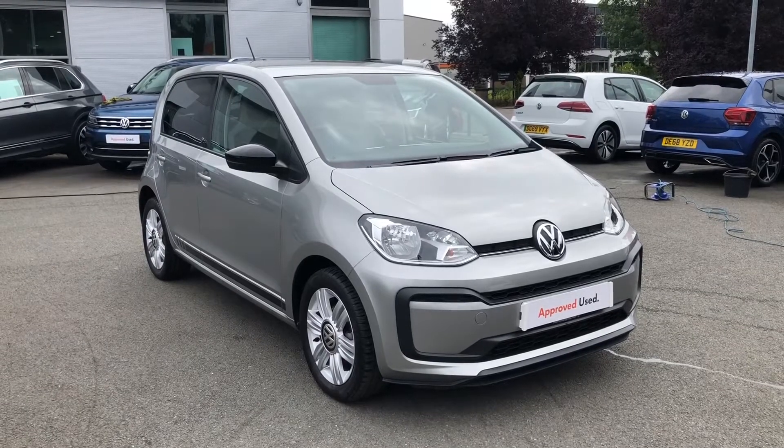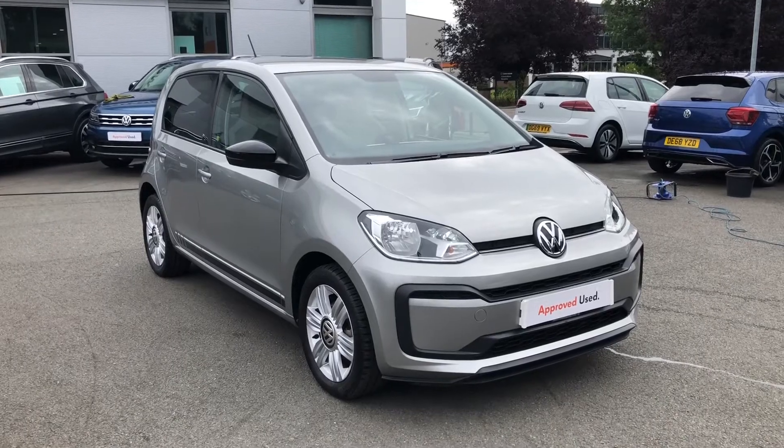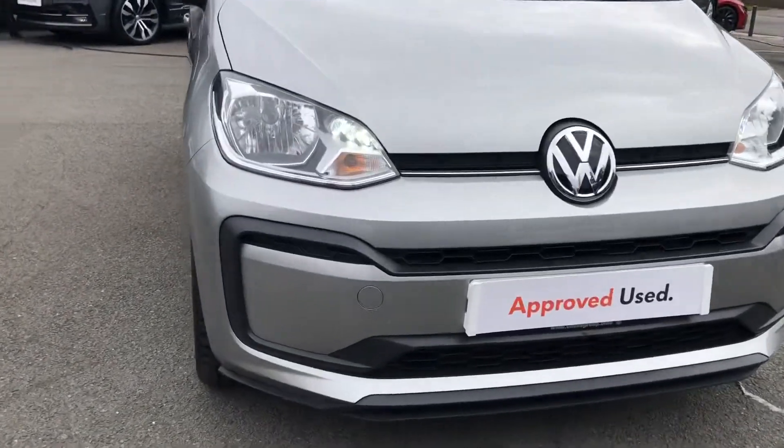Hello and welcome to Crew Volkswagen. I'm here to do an overview of this 2018 Up! Beats we've got for sale, with the 1 litre TSI engine producing 90 horsepower.